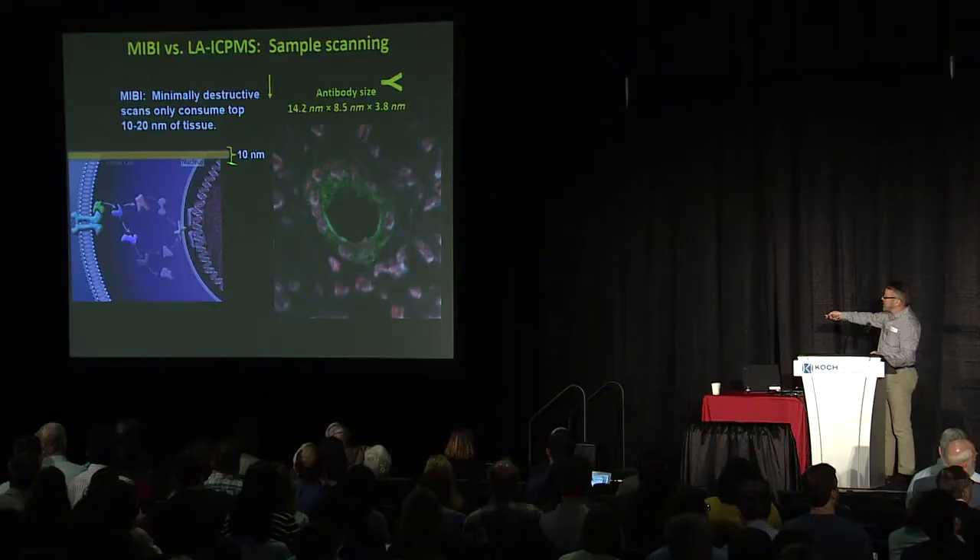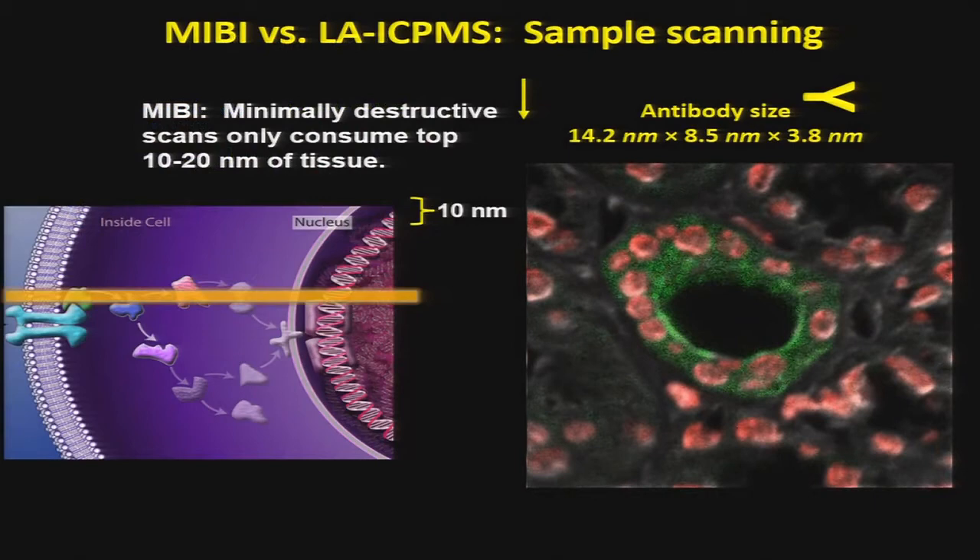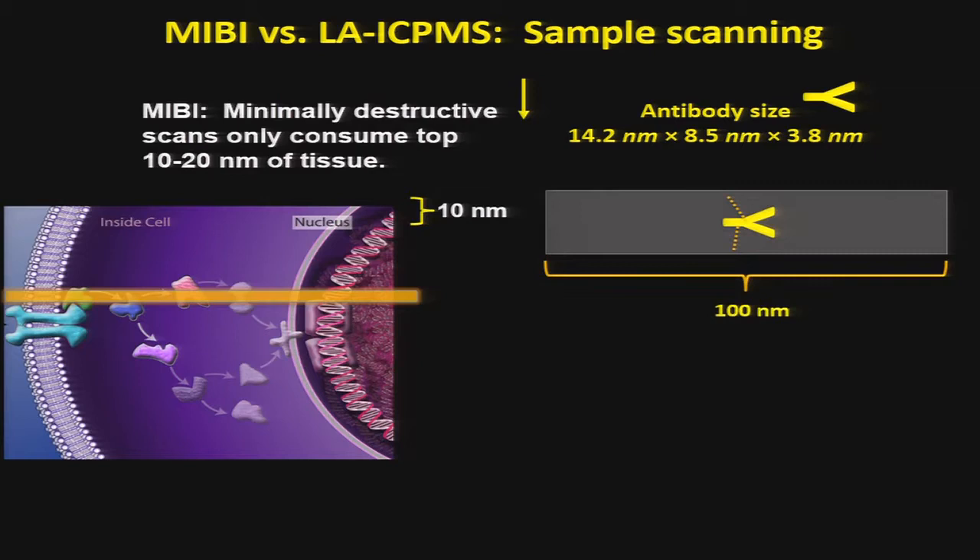Think of it as a sandblaster blasting off the top 10 nanometers of tissue — we can change this depth. The image shown here is actually 50 successive images one after the other, so you can build up a three-dimensional image. When Mike first showed me this, I asked: what are each of those pixels?